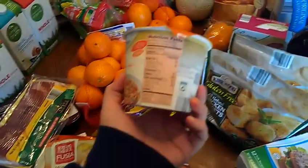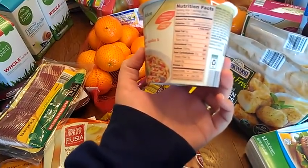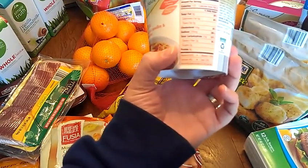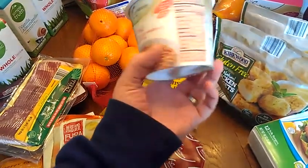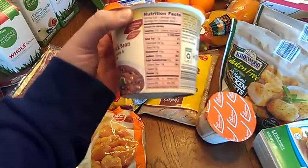These soups are only 170 calories for the whole package, no fat, two grams of fiber, and six grams of protein. They do have a lot of carbs, but that's because of the noodles. However, with Weight Watchers and stuff, they're a good lunch because they're filling.